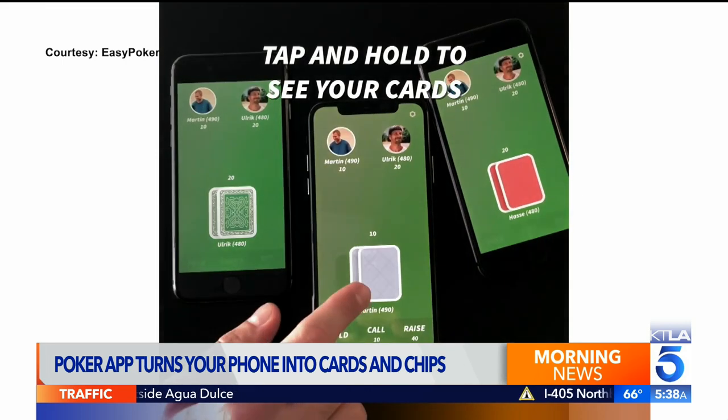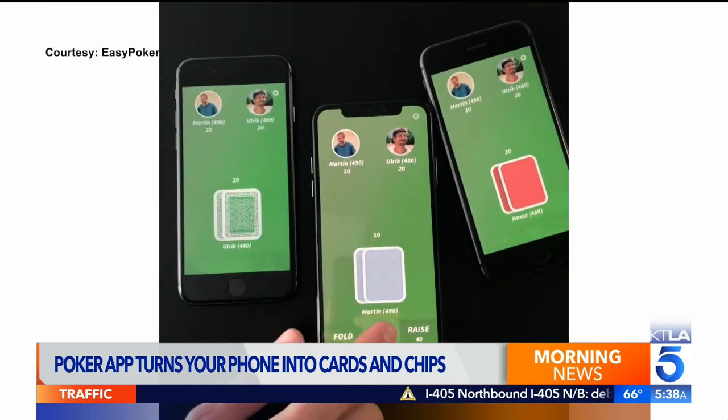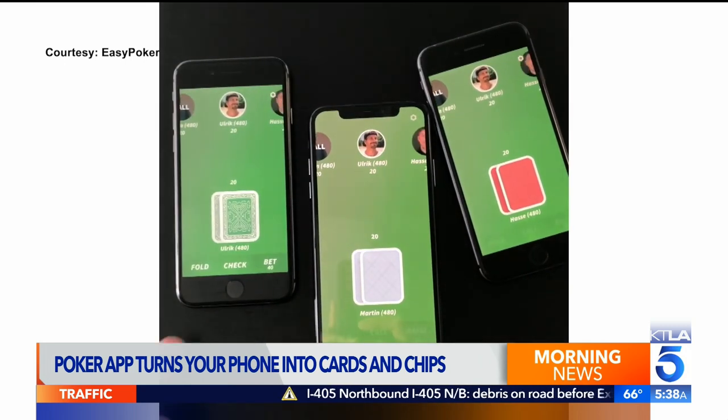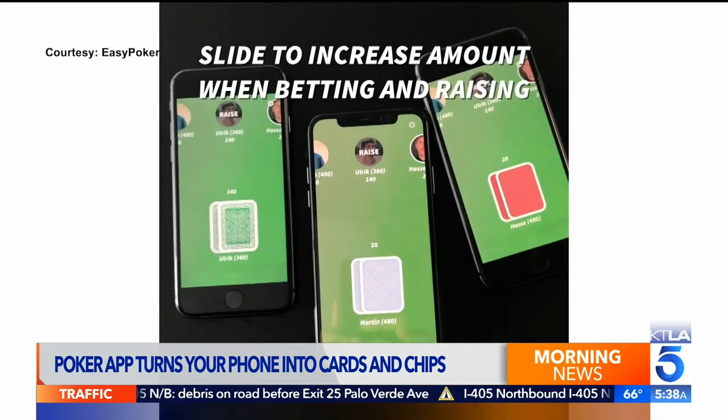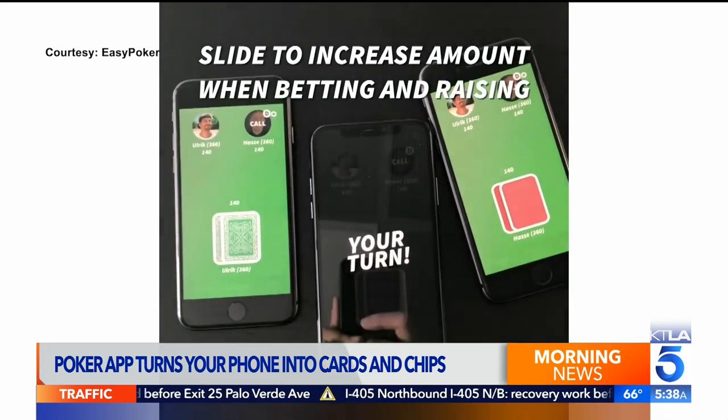Basic games with up to four players are free, but to really get the most out of the app, one of the hosts will have to pay for a premium membership, which is $40 for the year. That gives you voice chat and up to 12 players in a game.